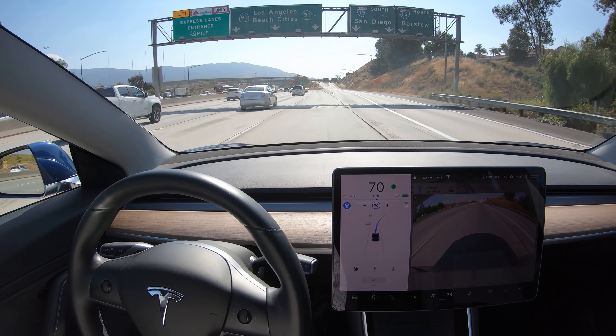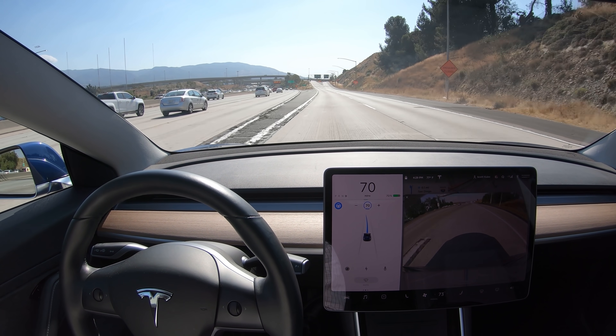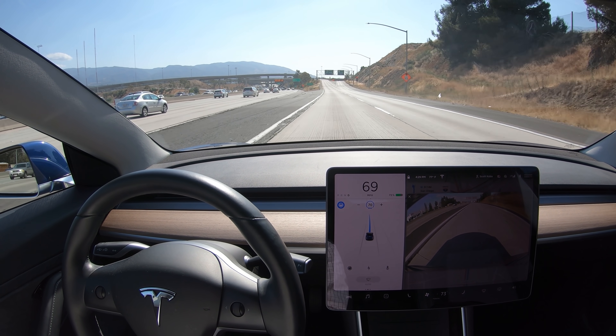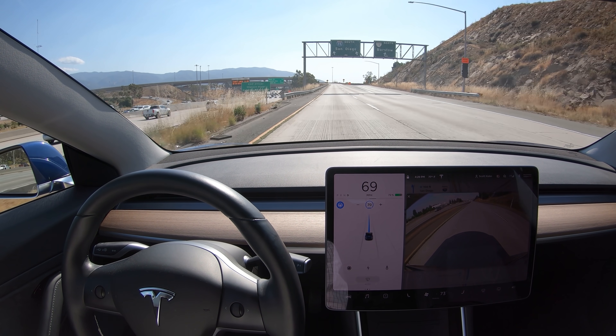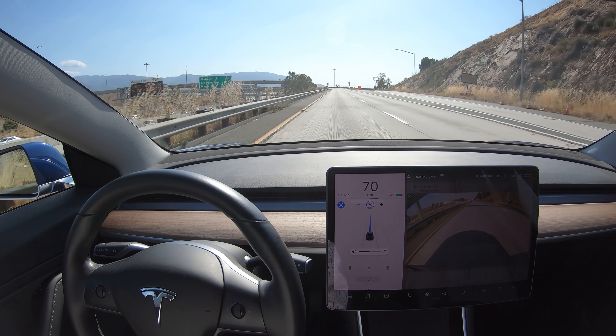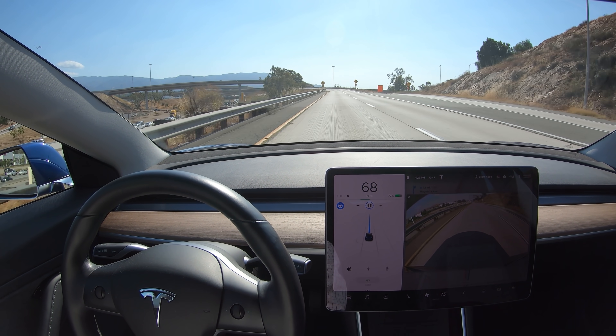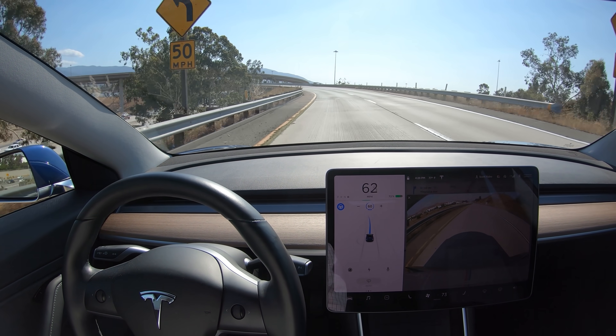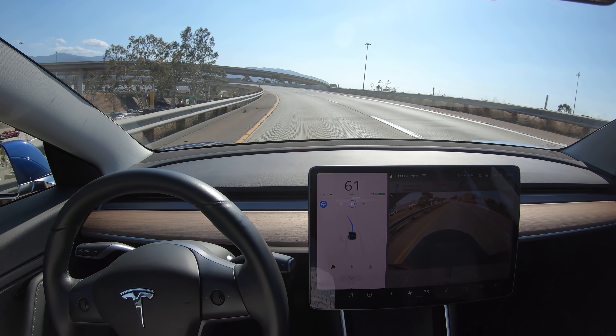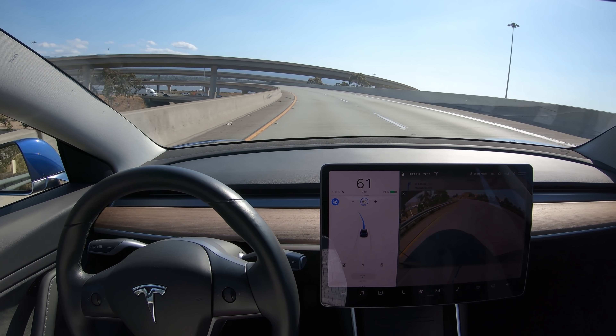Hey, it's Scott Kubo. I was driving on autopilot and you can see Navigate on Autopilot takes that interchange on its own. This was version 2019.8, and as we come to the interchange it actually slows down a little bit on its own, which is a great feature. So far, smooth driving on an open road.